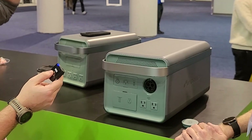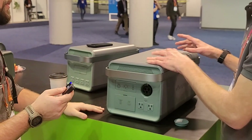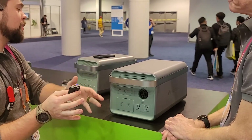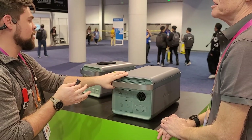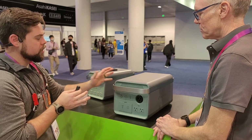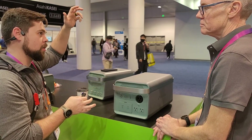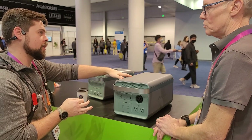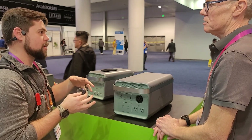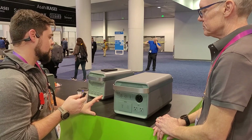You have to use our battery, but the battery management system handles everything automatically. One battery could be at 50% and another at 100% — connect them and they'll auto-balance. When you add more batteries, you're sharing the load between them, so each individual battery doesn't run as hard, which helps them last longer.